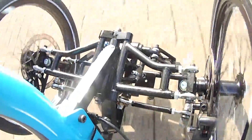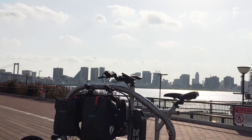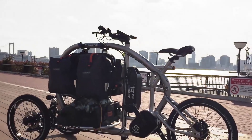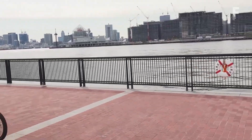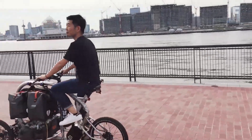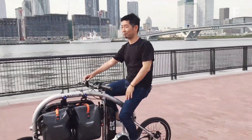Cargo can be bolted on, strapped down, or suspended. It can carry up to 132 pounds of cargo and has a range of up to 93 miles in eco mode. The trike also features a tilting design that actually leans into turns like a standard two-wheeled bicycle.